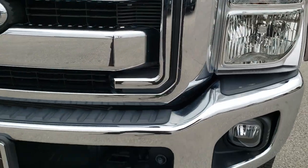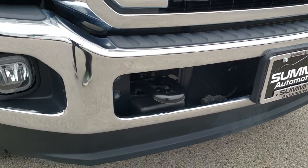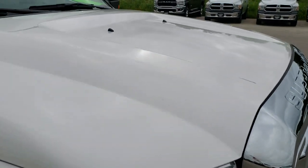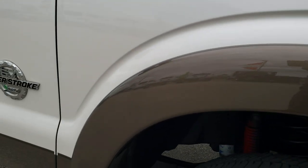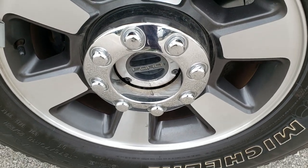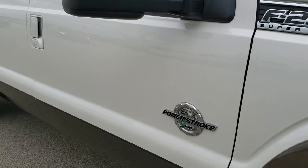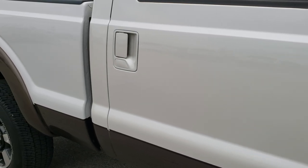Headlight lenses are nice and clear. It does have factory fog lights. Front bumper, no dents or dings, and that lower valance is in excellent shape. I didn't see any dents or dings on the hood. Passenger side fender is in really nice condition as well. And the passenger side rim, no scuffs, scrapes, or corrosion on that. As you go down this side of the truck, you can see just how clean the body is, how reflective and mirror-like that paint is.